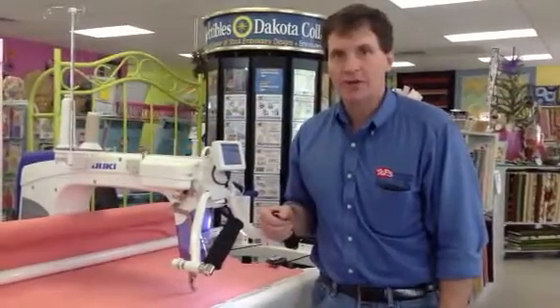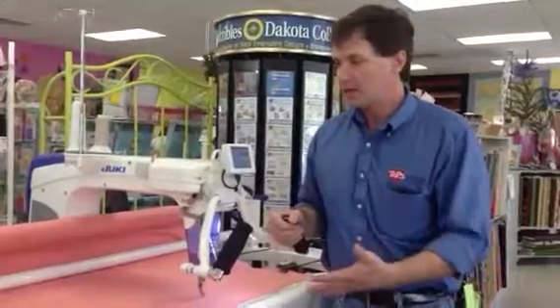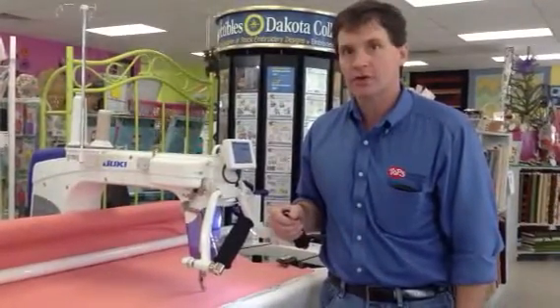Hello, my name is Greg Bank. I own Topps Vacuum and Sewing. We've been in business since 1945, and I'm here to introduce the Juki 2200 QVP.